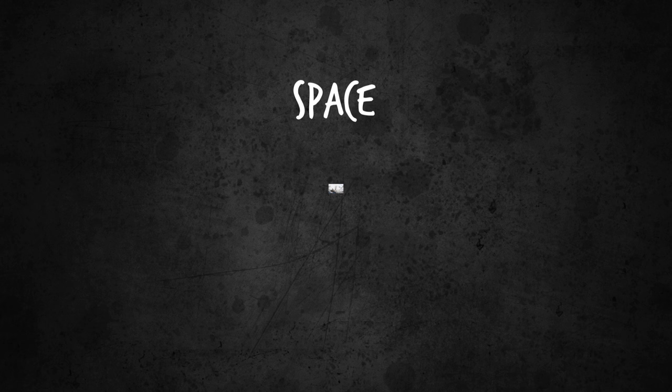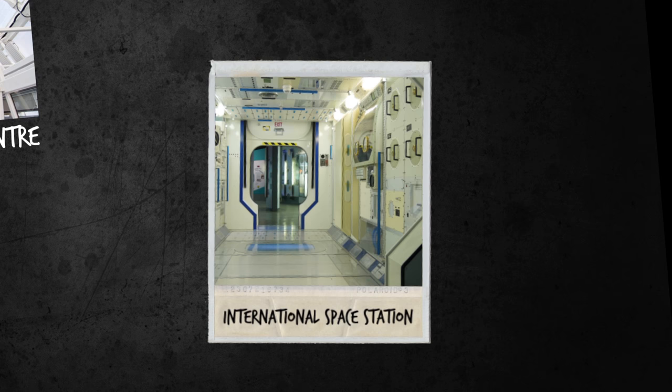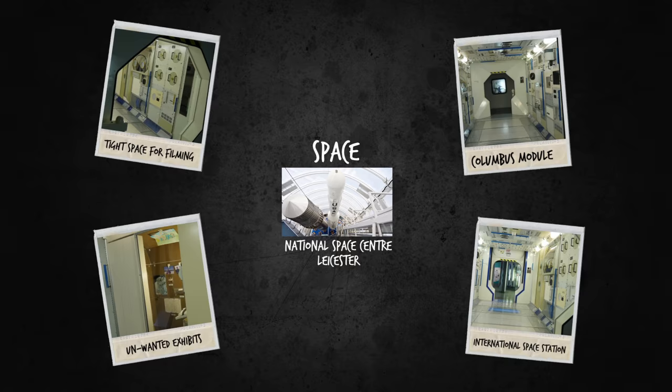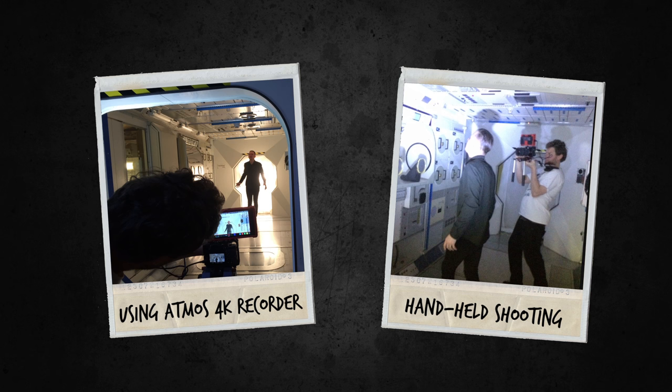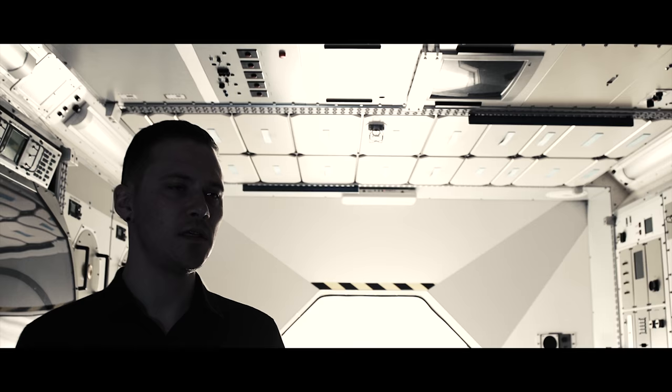The space scene was filmed at the Leicester National Space Centre. They have an exhibition of a mock-up of the Columbus module from the International Space Station, and this is where we filmed that very scene. The space itself was very small and it was covered in unwanted exhibits, so masking and lighting were used to cover these points and create a more realistic space. We only had three hours for setup and filming, so it was really important to experiment with that space quickly to find out what felt right, not only with the lighting but also with my performance.